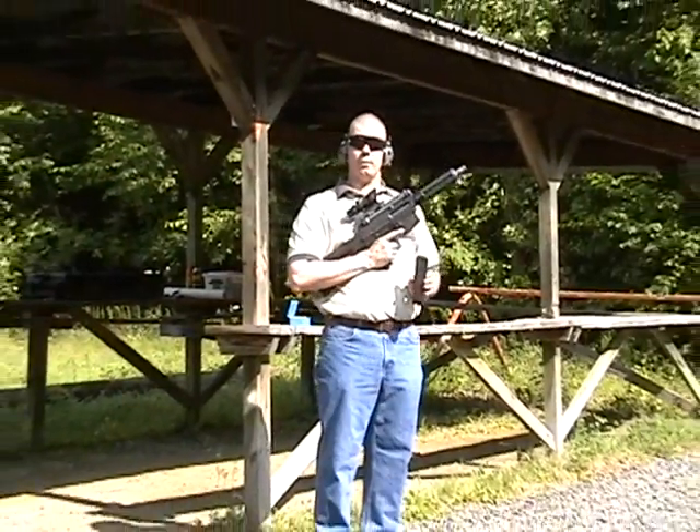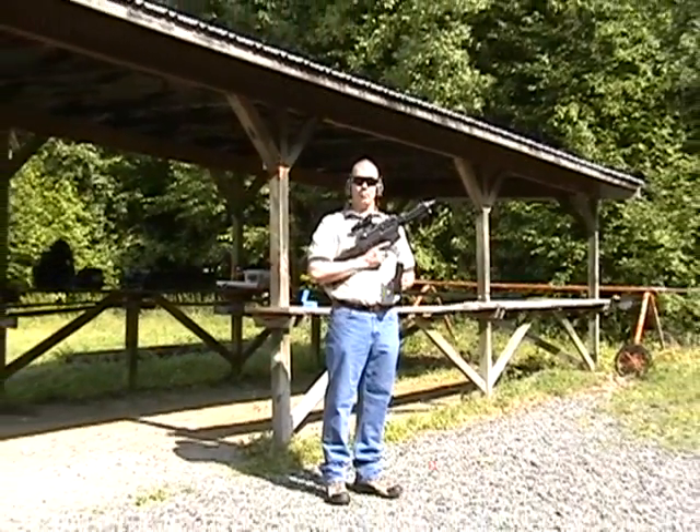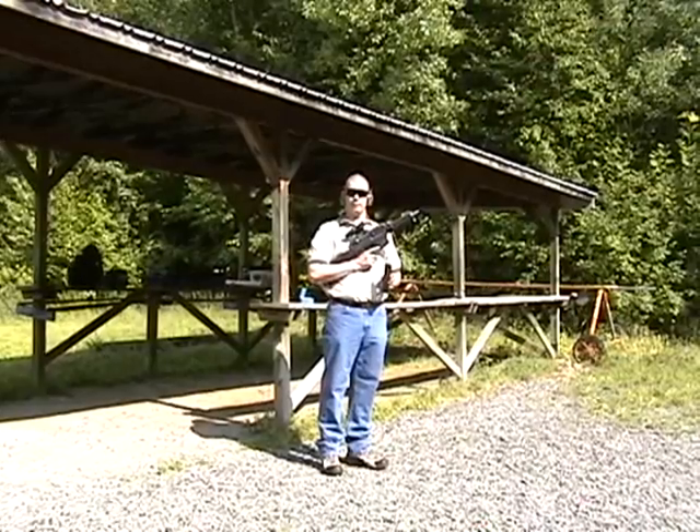This is the 260 grain full metal jacket, round nose, 1,250 feet per second muzzle velocity.